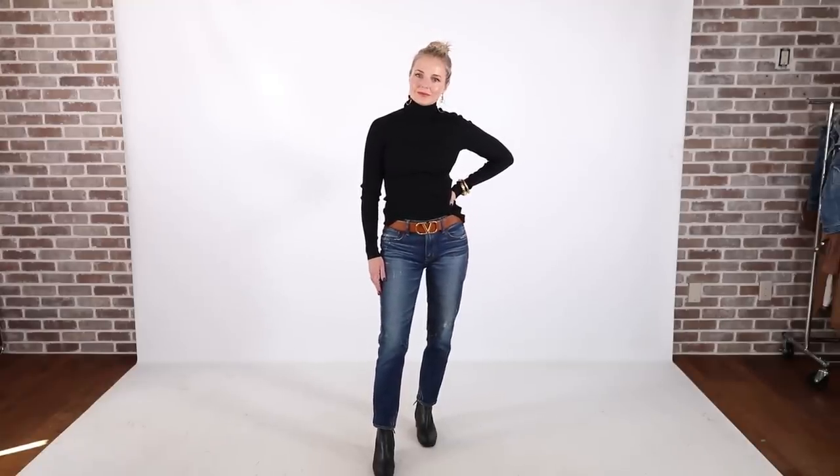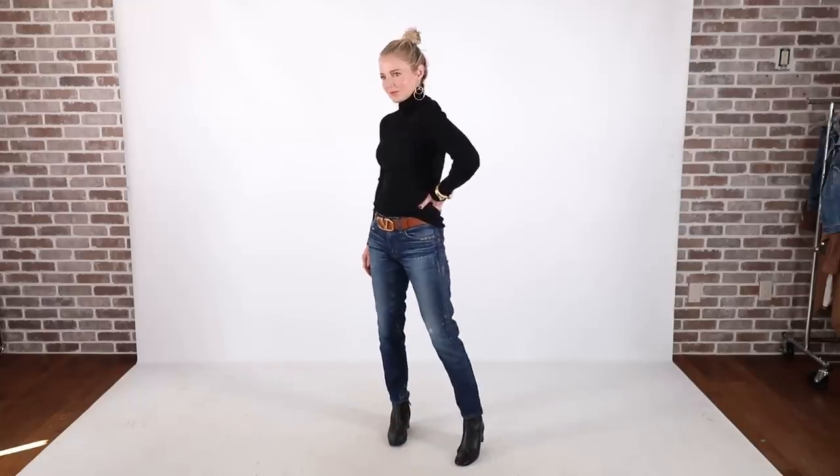I wanted to show you some options with the turtleneck. The first black turtleneck outfit is the black rib cotton turtleneck, which is very lightweight and easy to layer, paired underneath the Veronica Beard scuba blazer, with some Julie Voss glam gold bracelets, Argento Vivo drop earrings, and those Modern Utility Chelsea boots.